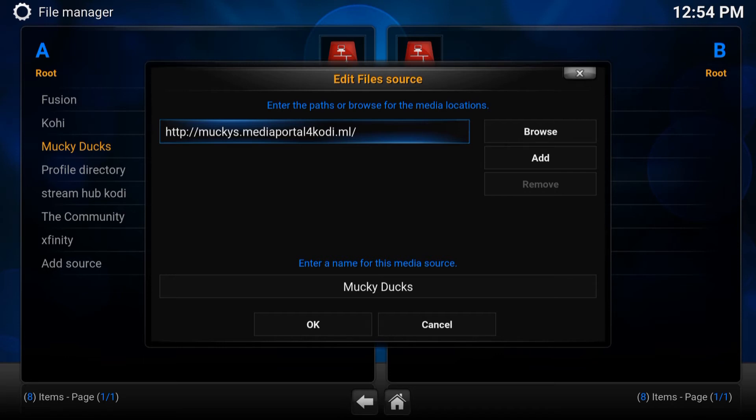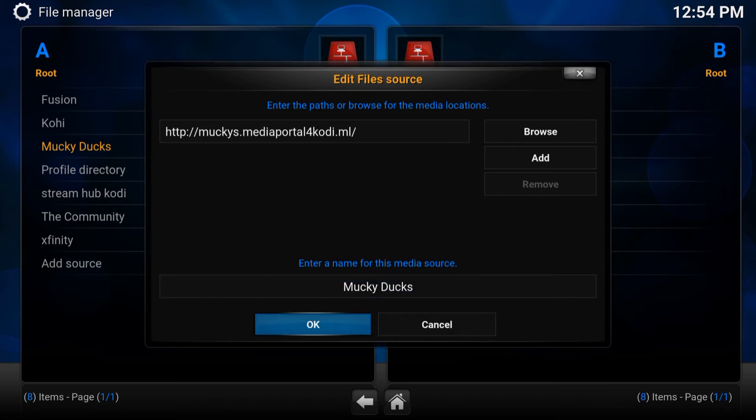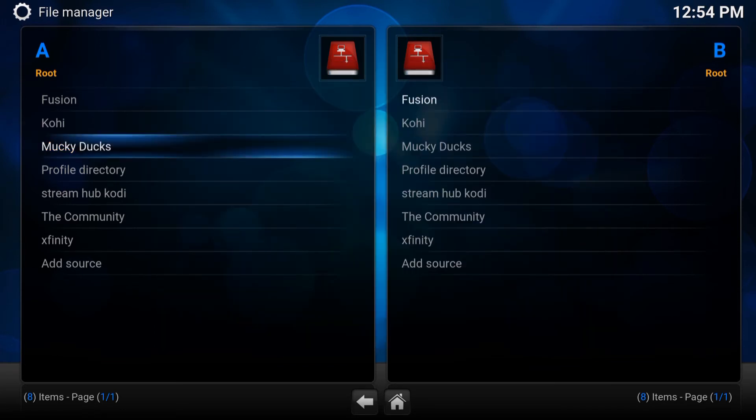Once you've done this exactly, go down and enter a name for the media source. I put 'Monkey Ducks' — you could put whatever you like and name it. Once you've done that, press OK. If it gives you no messages, you're good to go. If it gives you a message, that means you put one wrong letter or a wrong digit. Look at it and see if everything is correctly done.